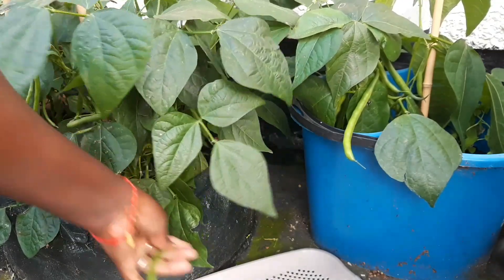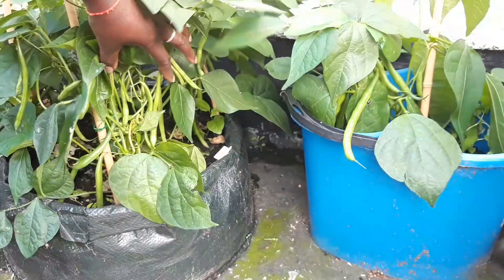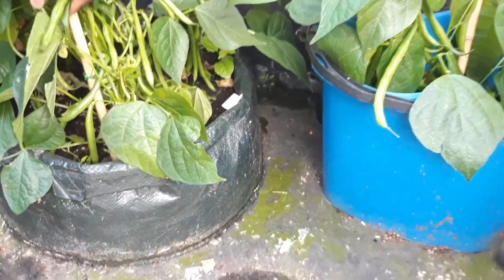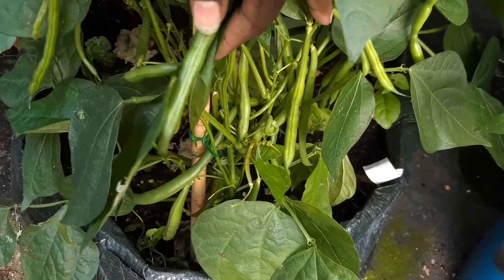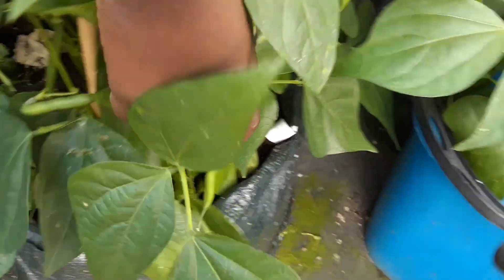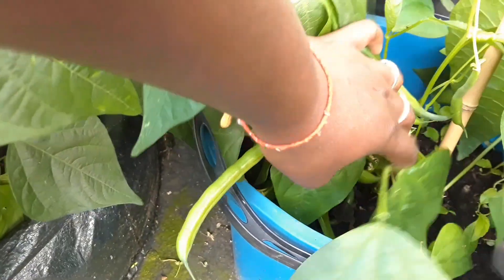It is high yielding — look at all those snake beans. I'm harvesting a few of them today to add to my dish later. The good thing about them is that they can be eaten at any stage of growth. Another wonderful thing is that the green leaves are edible, the pods are edible, and the legumes inside too.